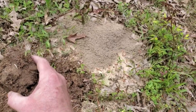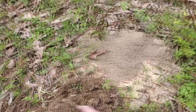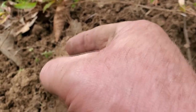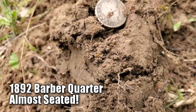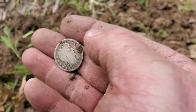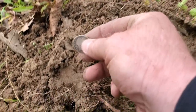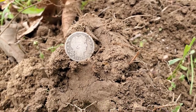Anybody want to take a guess what it is? That's bigger than a dime, so it's going to be a quarter. Is it going to be a Washington quarter? A seated quarter? Is it going to be a barber? Everything we've been digging out here on the other side has been barbers. That is a barber quarter — check that out, guys. 1892. First year barber quarter! Coming out nice and clean, got a little black toning on it. That's promising — there may be more out here. I'll take this any day. Let's keep on rolling.